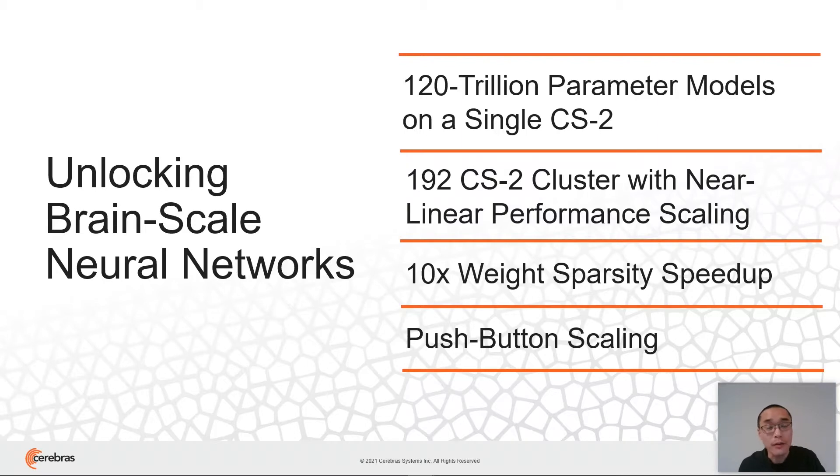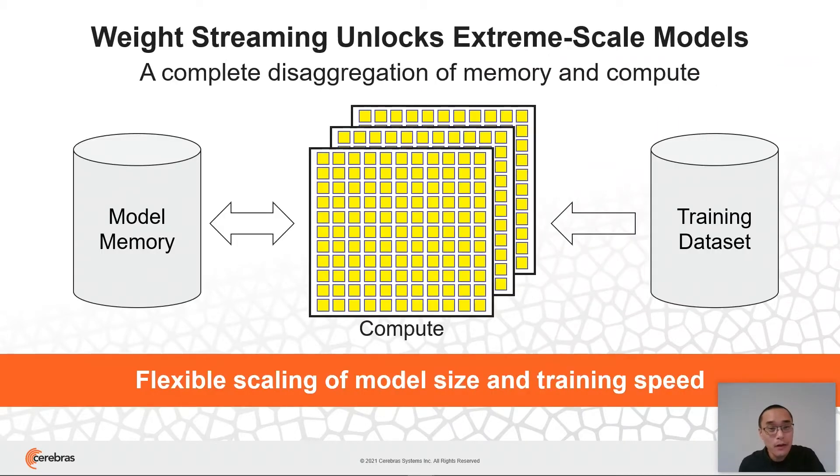Let me show you how we'll be able to do this. To address the traditional challenges of scaling, we've created a new execution model we call weight streaming. We take what's traditionally been this complex intertwined problem of distributed memory, compute, and communication, and all the synchronization between them, and we've separated them all — separating the memory from the compute, fundamentally disaggregating them.